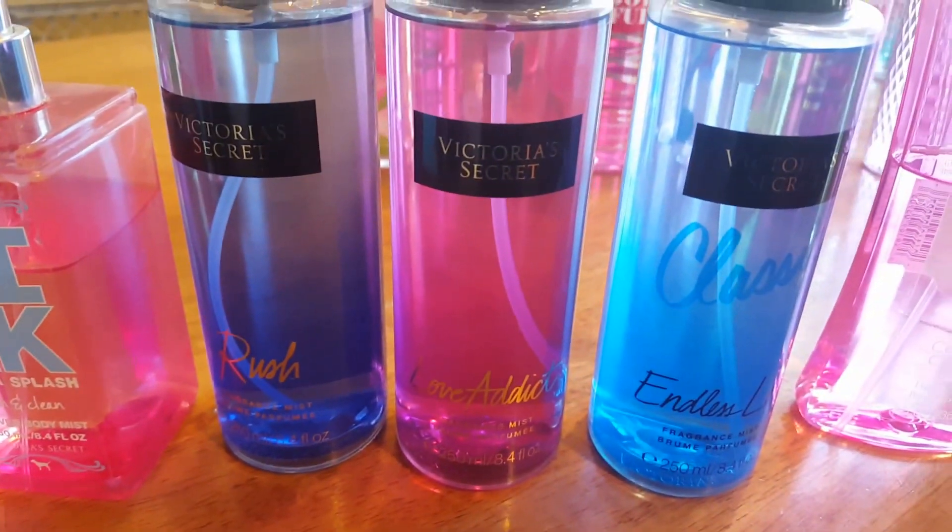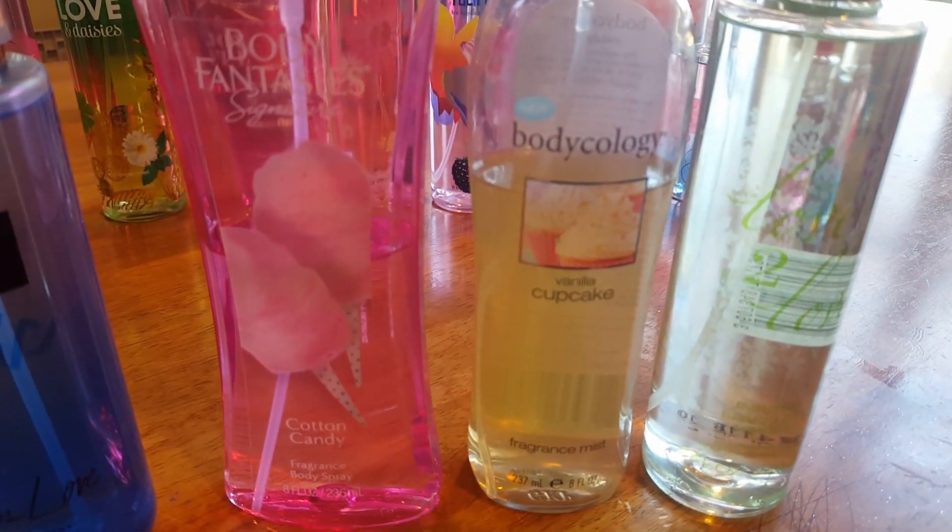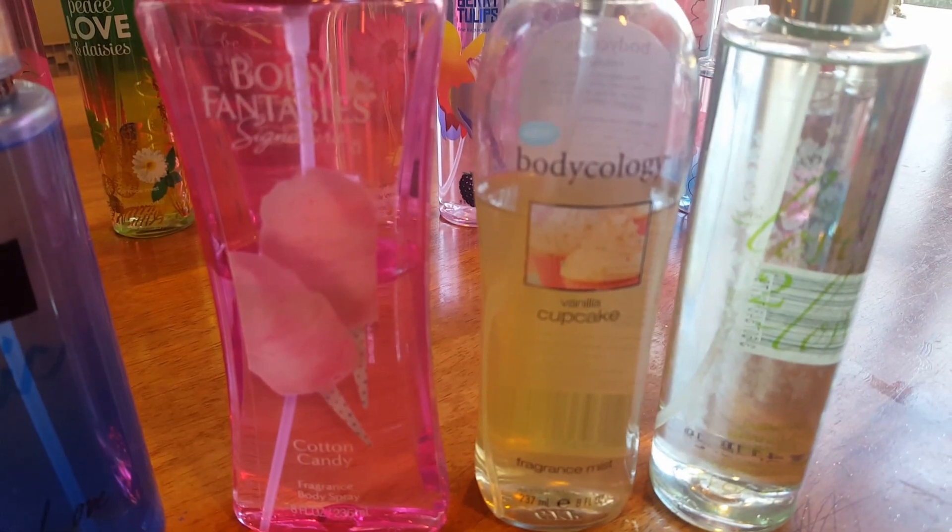I have three Pear Berry and Endless Love, and a couple of randoms here: Cotton Candy, Vanilla Cupcake, and Jasmine and Sparkling Mimosa.